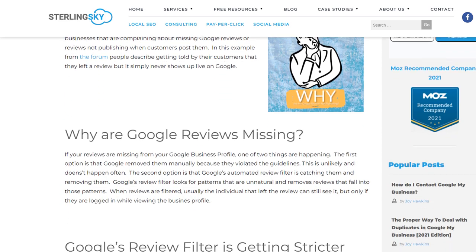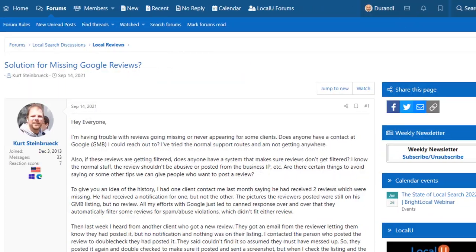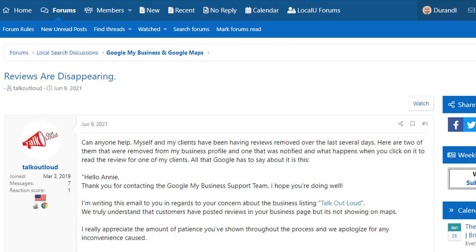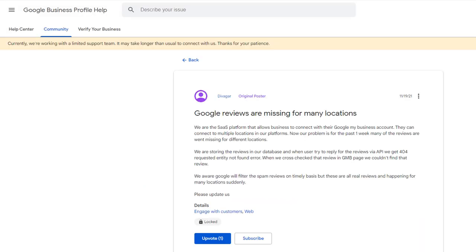This new phenomenon is highlighted in an article by Joy Hawkins, owner of the local SEO agency Sterling Sky, which I recommend you read. Since the filtering is done automatically through an algorithm, a lot of genuine reviews are caught in the net and are wrongly removed. This is a growing problem for many, based on the number of published threads related to this topic in various local business forums.